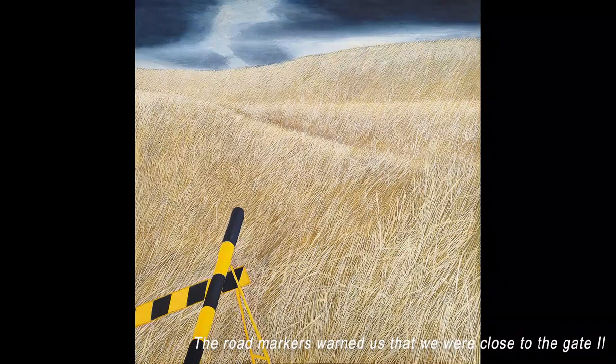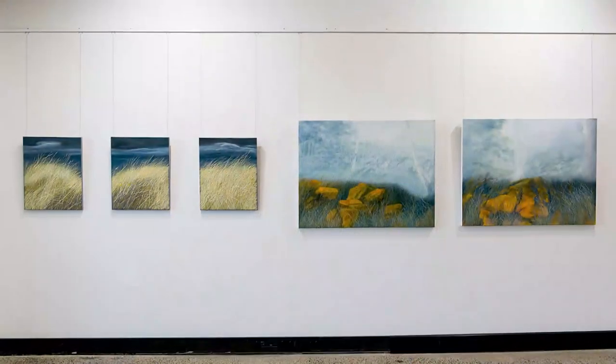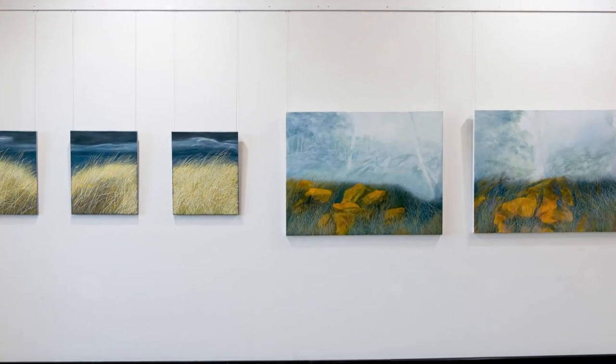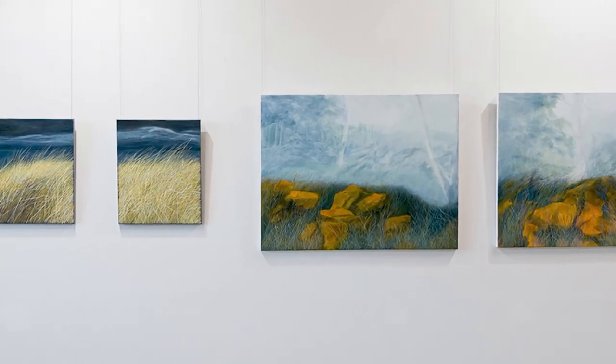As I drive along, I know I'm getting closer to this gate as there are roadworks posts from the road workers that have been left there for years. So I think, OK, I'm getting close to the pumpkins now. That's just part of the enjoyment of driving down there.